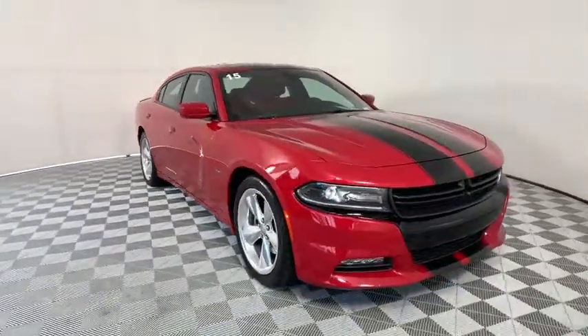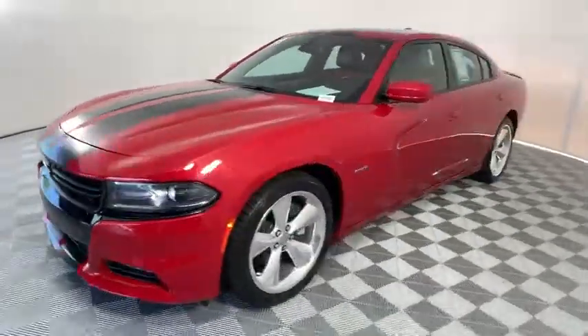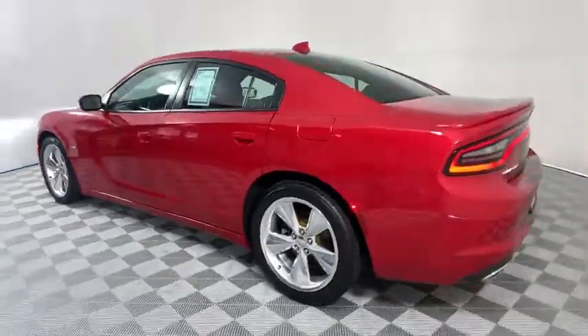Take a ride in the 2015 Dodge Charger. Inject some versatility, comfort, and sophistication into your muscle. The Charger is a powerful sedan that excites at every turn.